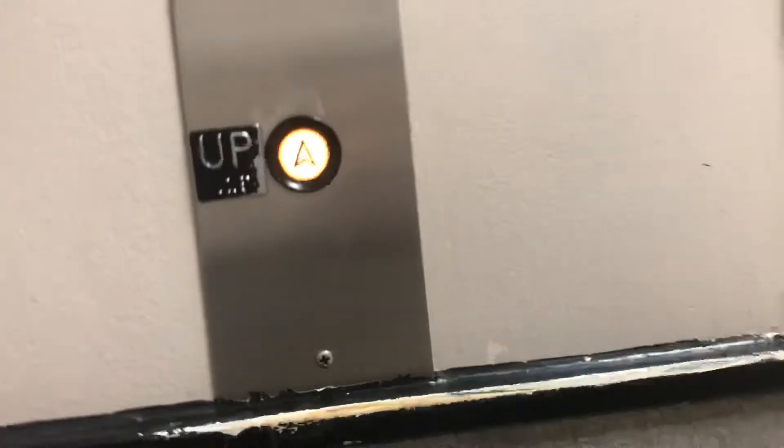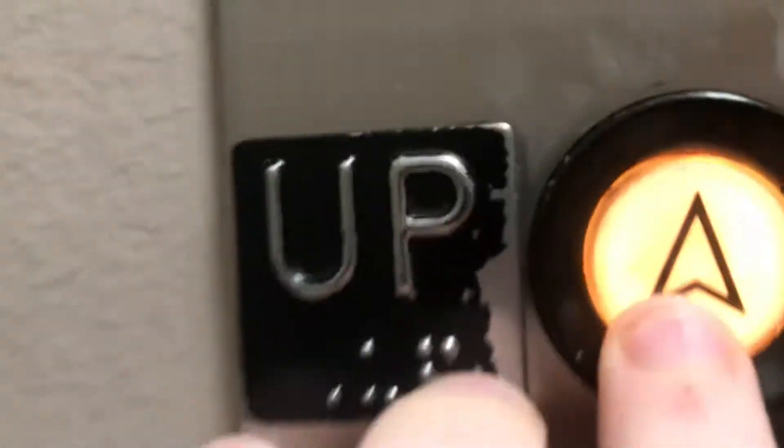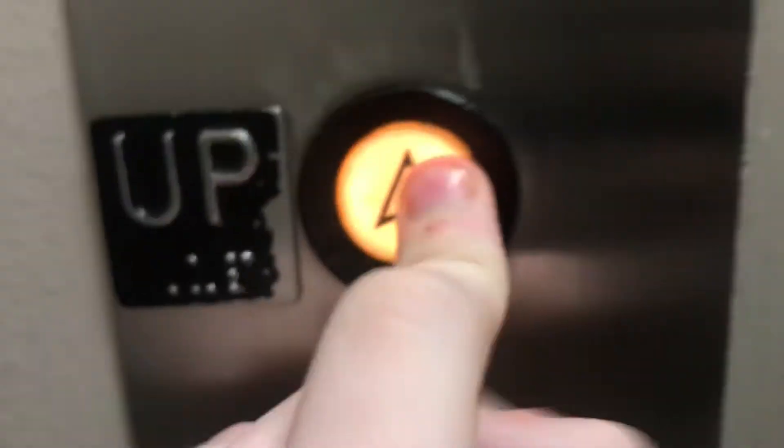This is the elevator at Dillard's in Mesquite, Texas. I like these buttons here. I can't really even touch that — well, I can just smell it.